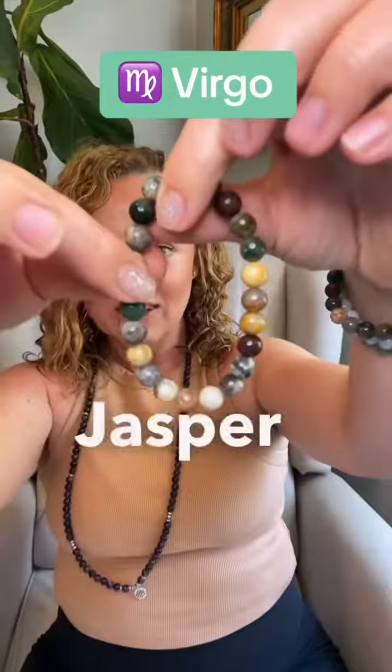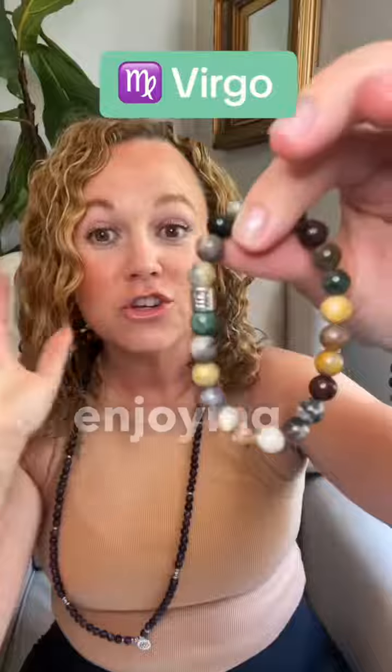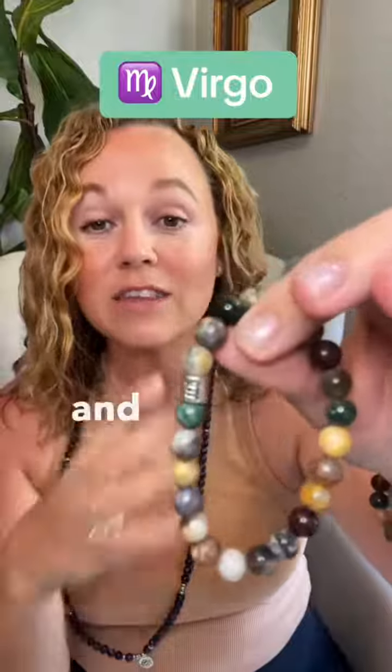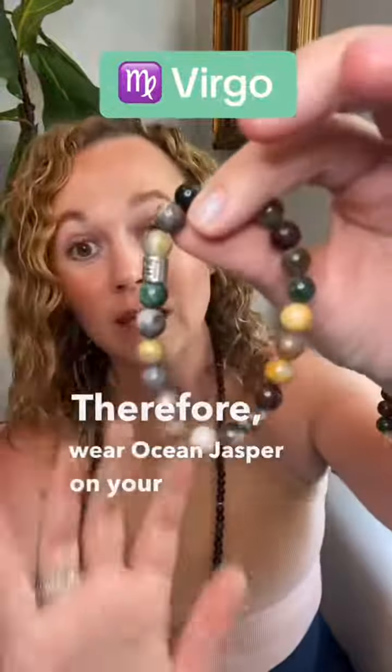Next is Ocean Jasper from Madagascar. Ocean Jasper is all about enjoying life. It helps you with positive self-expression. It helps you release negativity and stress — it just helps you relax. Therefore, wear Ocean Jasper on your left wrist.